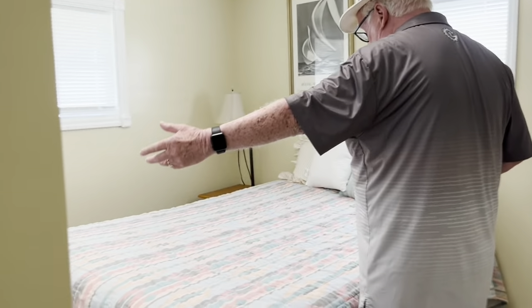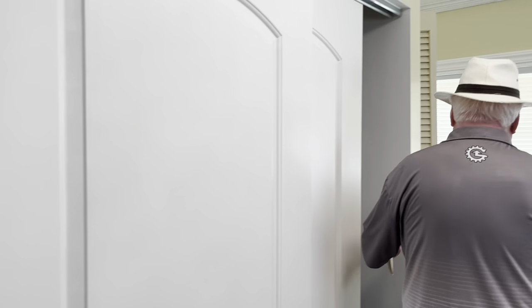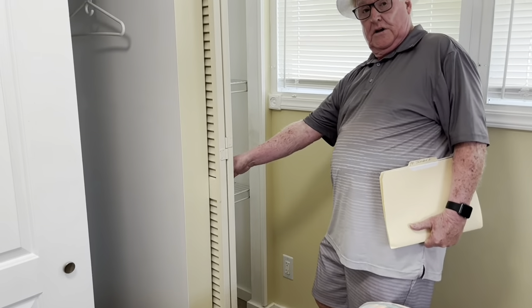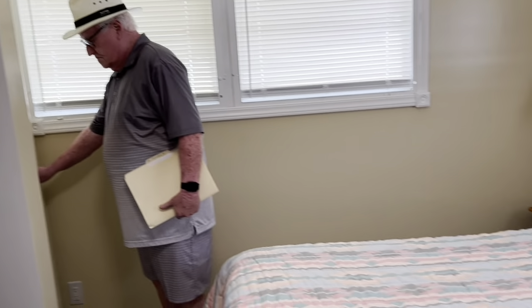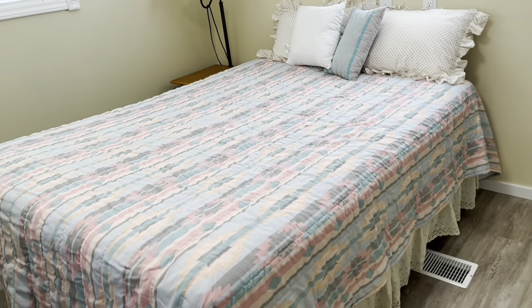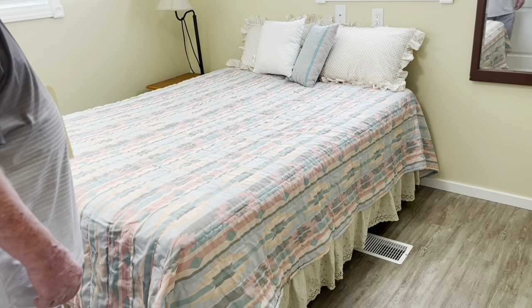Down the hall at the end, back to back with the guest bathroom, is the guest bedroom with a double closet and a single closet on the other side — plenty of closet space with metal rack shelves in there. It's a double bed, could hold a queen, or even a king by reversing it on the wall.